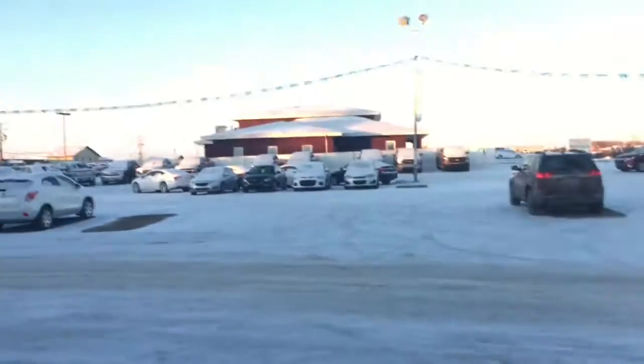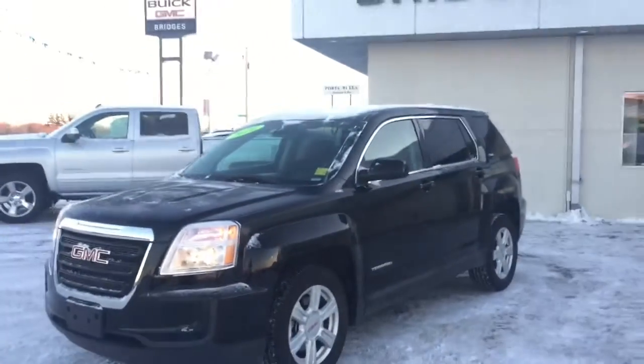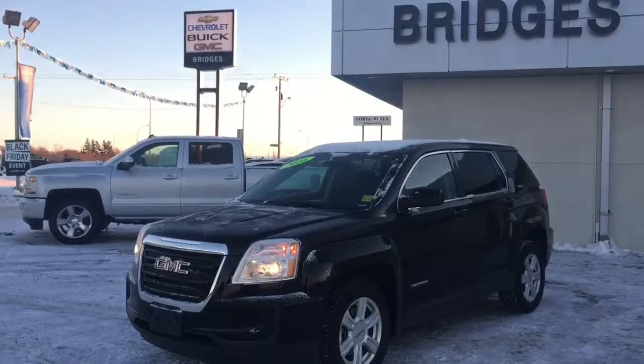I'd like to thank you for walking around this 2016 GMC Terrain SLE with all-wheel drive. Our loss is your win — make us an offer on this terrain today, located in North Battleford on Highway 4 North.